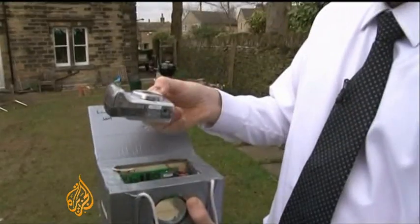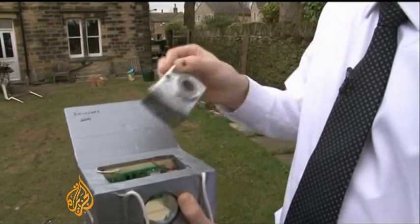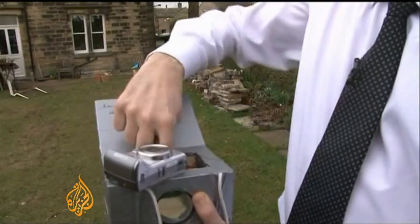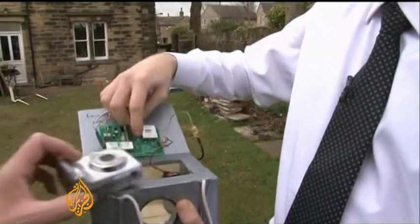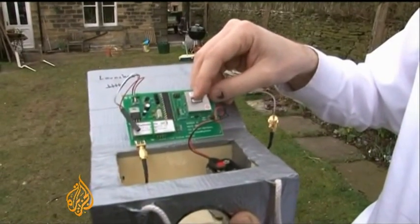Absolutely gobsmacked. The first time I saw the pictures, I just couldn't believe it. Pictures captured on a $75 camera, which rides aloft in a box with other cheaply available components. In here we've got the tracking device, quite a simple circuit board. It's got a GPS sat-nav on it.